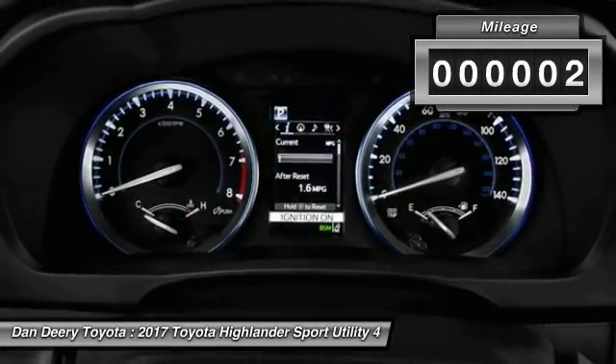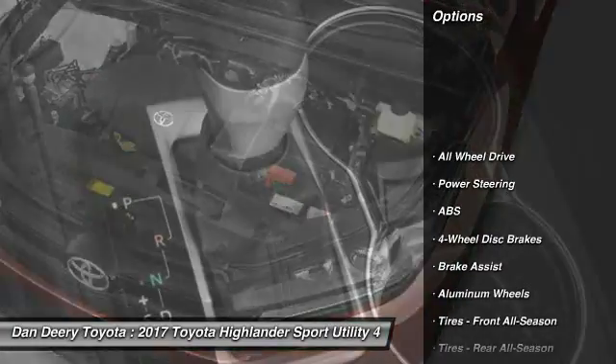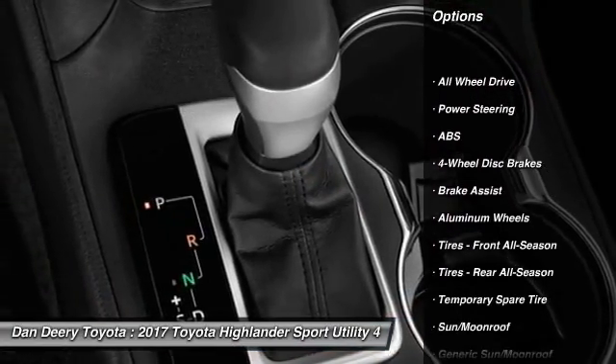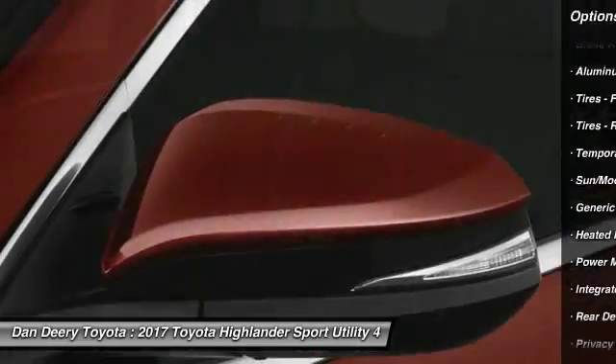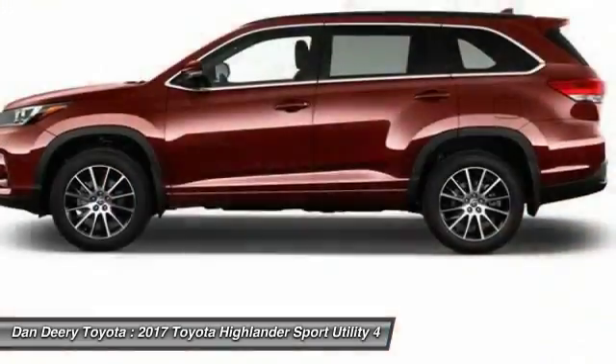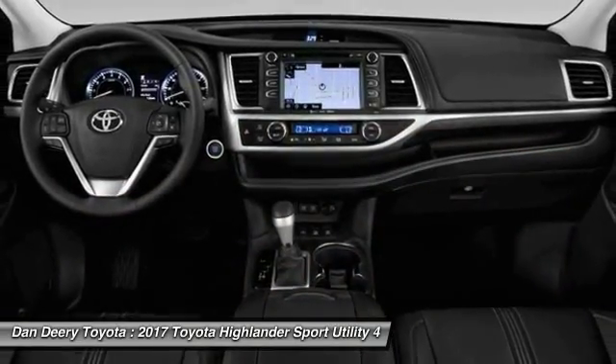This vehicle has less than 100 miles. Here are some of this vehicle's great options: traction control, navigation system, backup camera, steering wheel audio controls, keyless entry, power passenger seat, power lift gate, stability control, anti-lock braking system, and all-wheel drive.